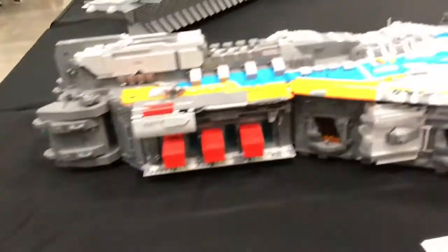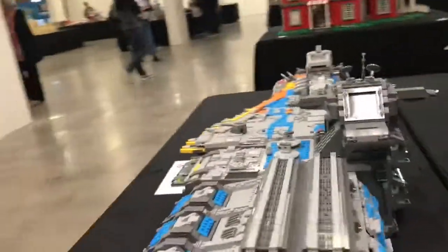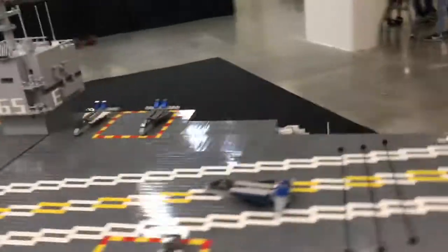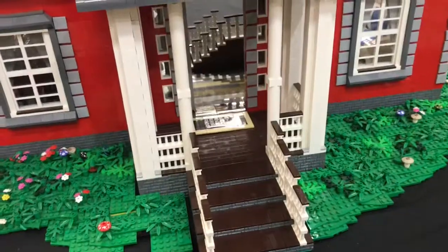Here we have a really cool battleship, I think, with lots and lots of detail. And then over here we have a huge aircraft carrier — E equals MC squared written on there — and it looks really really cool.